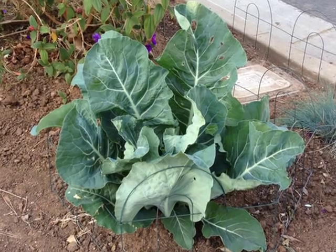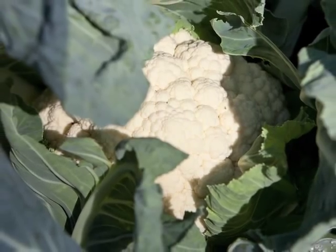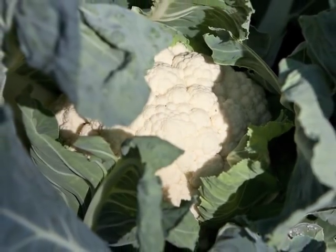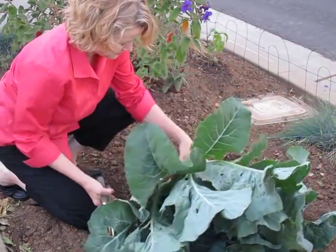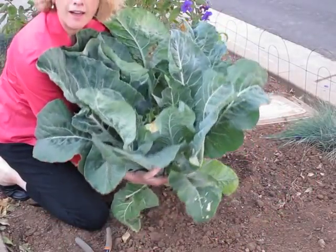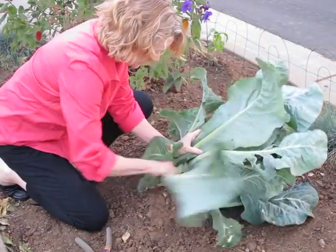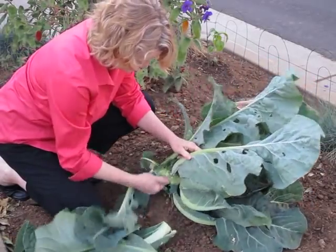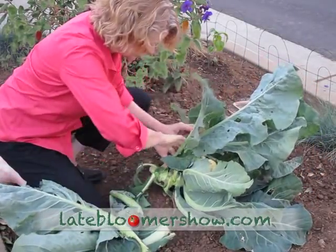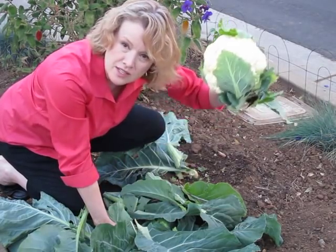One morning you walk out and it looks like this, and the next morning you walk out and this is staring back at you. That's a lot of leaves. See if we can clean it up a little bit so you can see what it looks like. All these leaves can go in my compost. Mmm, it smells like cauliflower. That thing weighs three pounds — you could use that for weights.